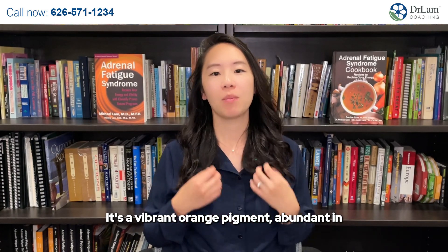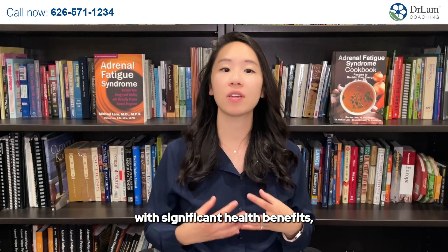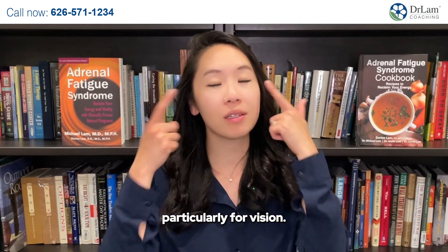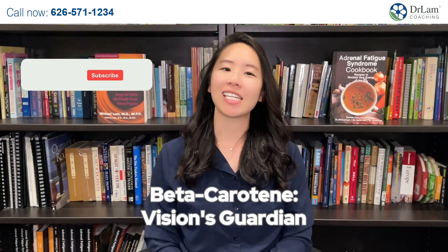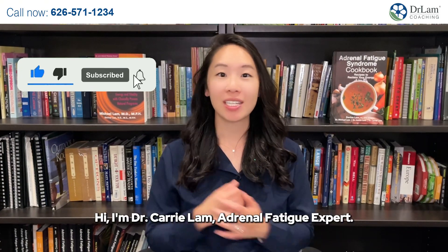It's a vibrant orange pigment, abundant in fruits and vegetables, and it's a vital nutrient with significant health benefits, particularly for vision. Beta-carotene, vision's guardian. Hi, I'm Dr. Carrie Lam, adrenal fatigue expert.